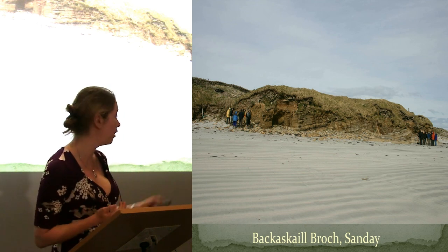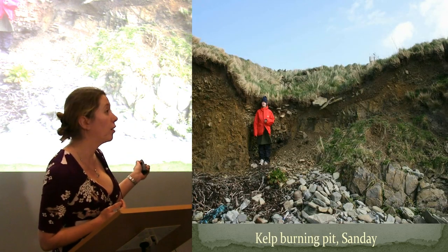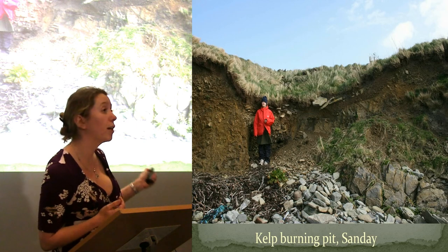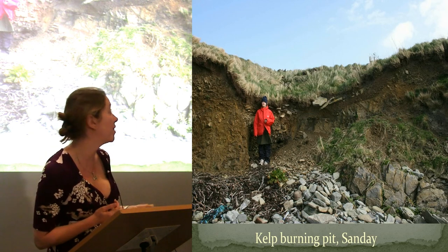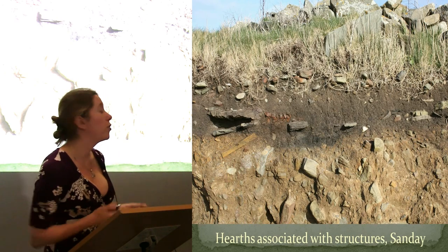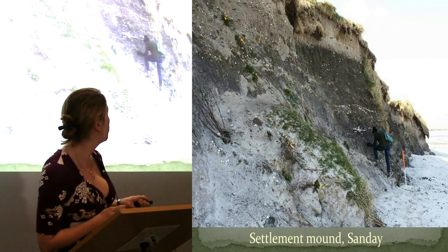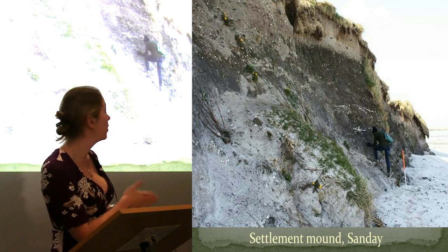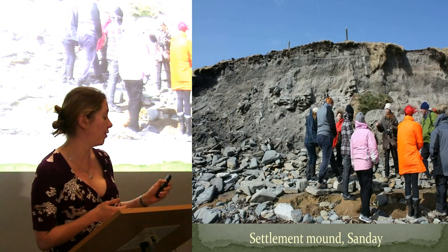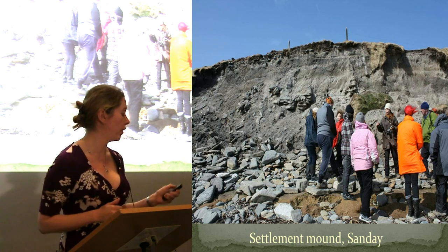These people weren't actually living on the beach. This is a broch. Some more industrial archaeology here — this is a kelp burning pit which has been half-sectioned by the sea. Structures which have been exposed in the coast edge in Sanday, Orkney, as well as a couple of settlement mounds where we've got stone buildings and deep midden deposits, which again have been completely half-sectioned by the sea. In this one you can see there are several phases of stone building that have been revealed.